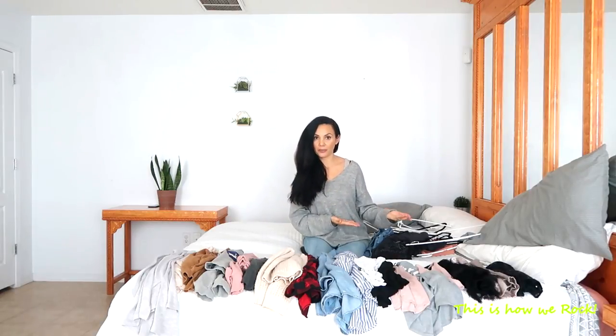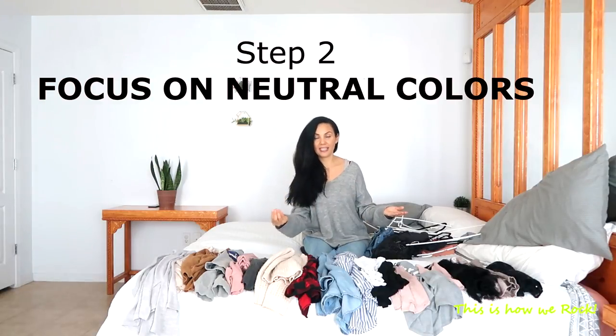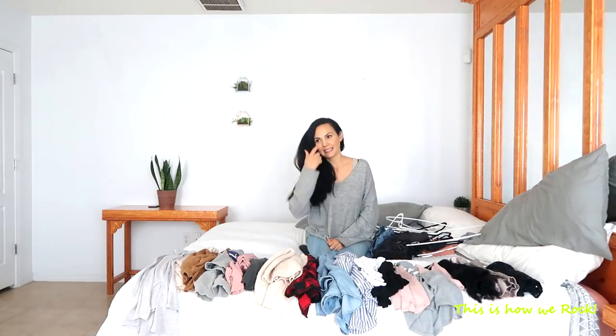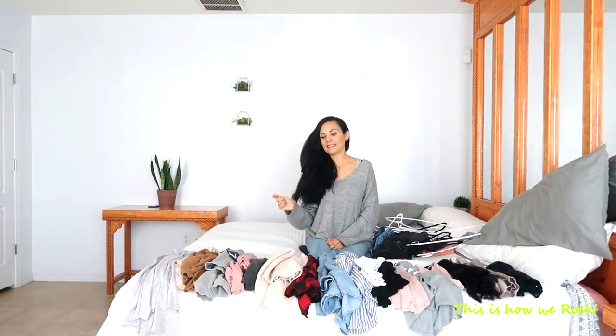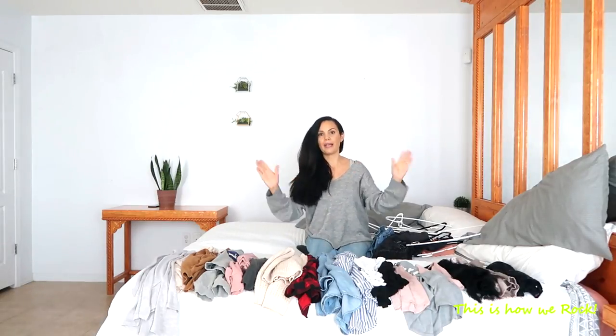Step number two, which goes along with step number one, is to buy basics in natural colors. It doesn't mean that I don't like colors or prints — I love them all. It only means that you want to mainly own natural colors so that you can actually match them with other pieces of your clothing very easily, almost blindfolded. You grab a top, you grab a bottom, and they're going to pair up and match.